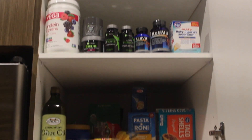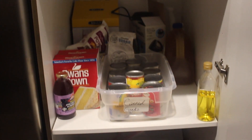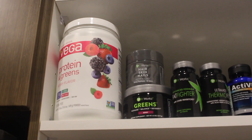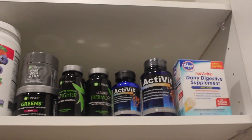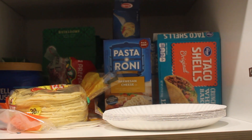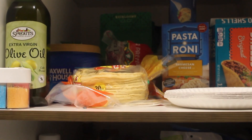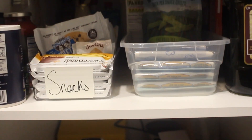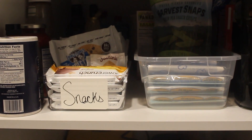When you walk into my kitchen the first thing you're going to see is my pantry. On the top shelf is just where I keep my protein and some other supplements I use for weight loss, as well as a dairy supplement since I am lactose intolerant. On the second shelf I keep my pasta, rice, some extra olive oil, and some taco shells. Right below that is where I keep all of my snacks, seasoning, and sauces that I use to cook my meals.